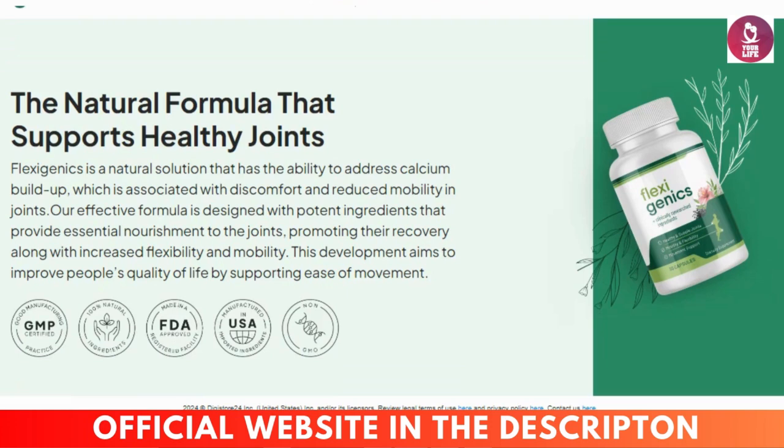First things first, let's talk about where you're buying Flexigenics. This is super important, guys. There are a ton of scams out there, and the only place you should be purchasing Flexigenics is from the official website. To make it easy for you, I've dropped the link in the video description and pinned it in the first comment below. Seriously, don't risk it anywhere else.